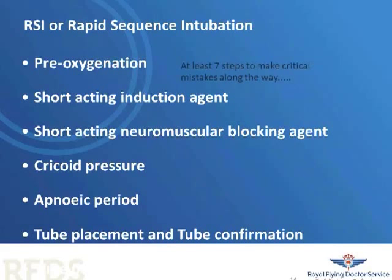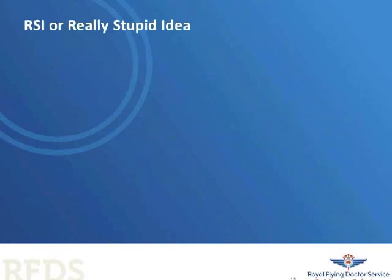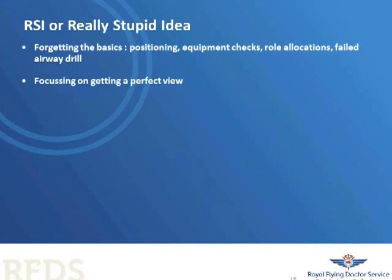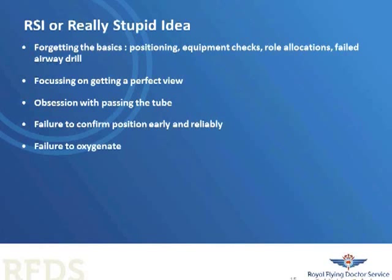I've described at times that RSI, when taught in a classic manner, can be a really stupid idea — particularly for the occasional intubator who doesn't get to practice it that often. When you don't practice something often, it's easy to forget the basics. You can get focused on getting a perfect view, you get an obsession with passing the tube, and along with that comes a failure to confirm position early. There's often a failure to maintain oxygenation during the procedure, and most dangerously, a failure to give up early and proceed to an alternative technique.